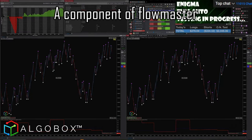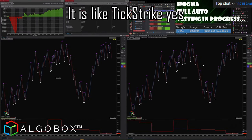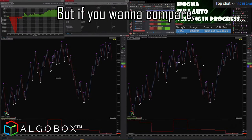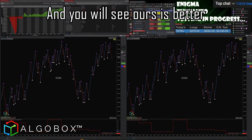Flowmaster — we're talking about a component of Flowmaster called Audiobox. It is like TickStrike, yes, but if you want to compare, go ahead and compare. Go pull up TickStrike, bring it next to ours, and you will see ours is better.